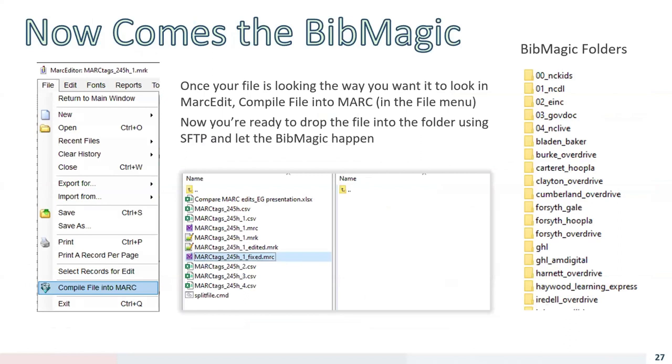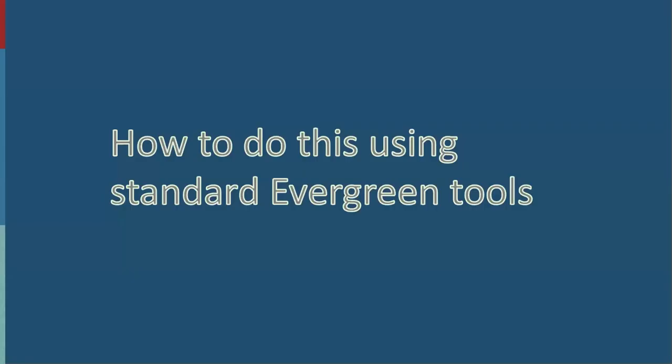Once your edits look correct in MARCEdit, you compile the file into MARC from the File menu. Now you're ready to drop the new .mrc MARC file into the correct folder using SFTP and let Bib Magic process it. In our case, it simply overwrites the existing bib record with the edited records where the 901c matches. Our Bib Magic configurations are individually set up per folder — each configured to add specific 856 subfield 9s for search scoping, add consistent 856 subfield w's, and potentially remove other specific fields vendors send that we don't want in the record.